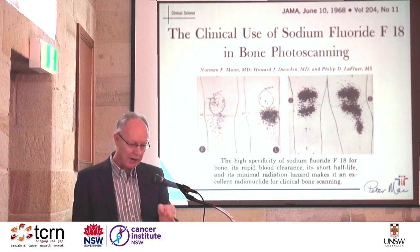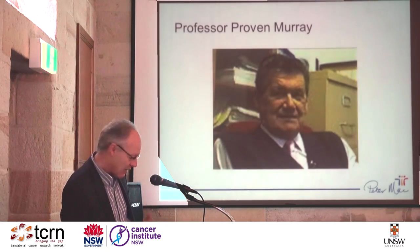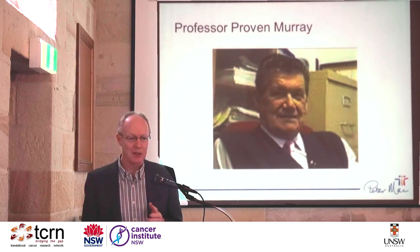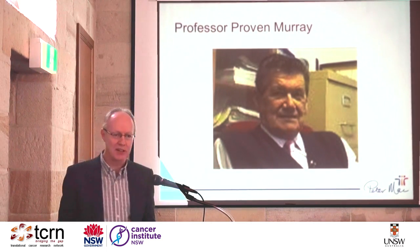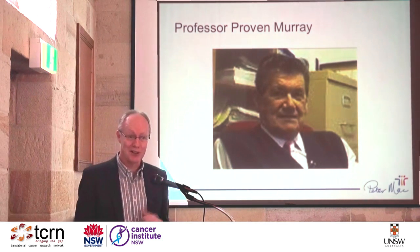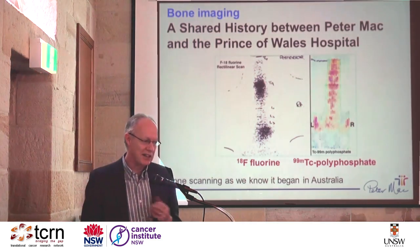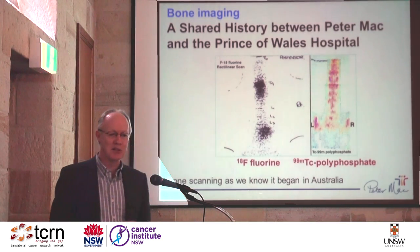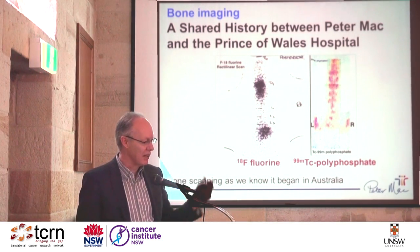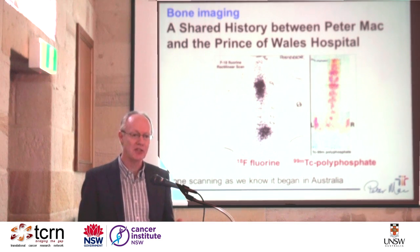Because it had a very narrow collimator, it didn't matter what the energy of the tracer was. It's really nice to be here at the Prince of Wales because one of the pioneers of bone scanning in the world was Professor Proven-Murray, who was Monica's mentor. In the early days of nuclear medicine at Lucas Heights, they made one of the first technetium polyphosphate agents for bone scanning.